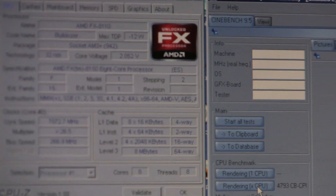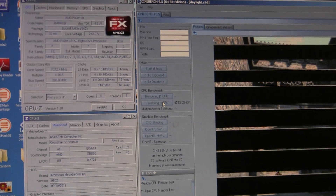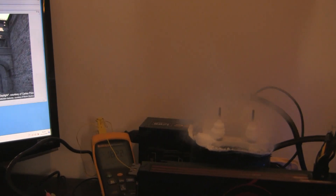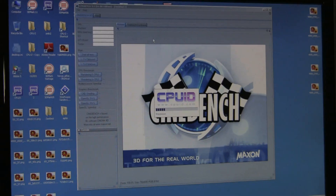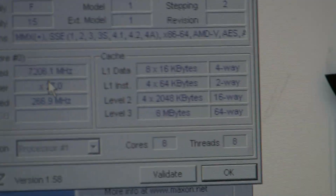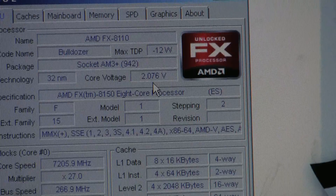Just ran Cinebench 9.5 - let's try it again. All good. CPU only at 2.05 volts. Not bad. So we have some interesting results: 7.2 GHz and the voltage is 2.08.